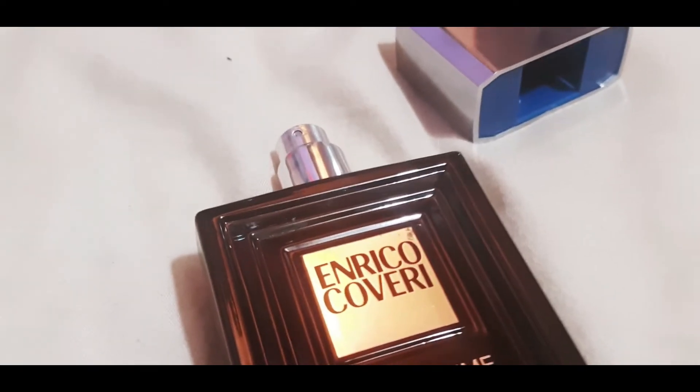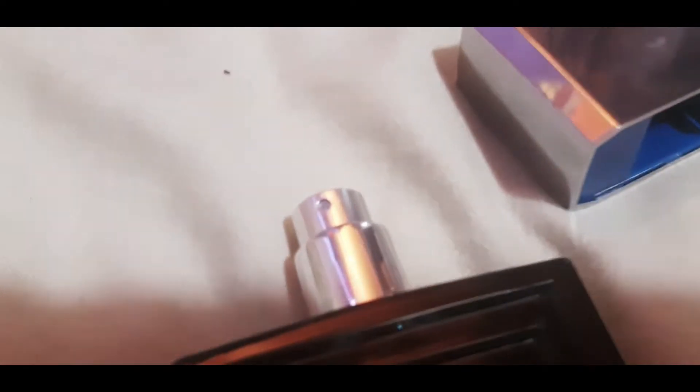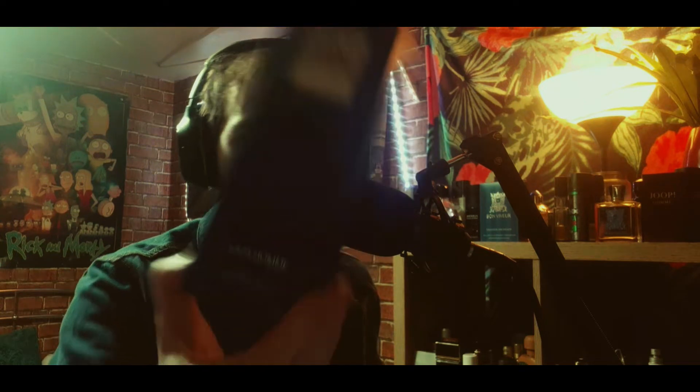I even have the box here. It is blue — kind of an ocean blue colour, really nice. It kind of reminds me of the vintage Davidoff Cool Water box a little bit. We get 'Enrico Coveri' in silver, and 'Pour Homme,' 'Eau de Toilette,' and just all the usual stuff.